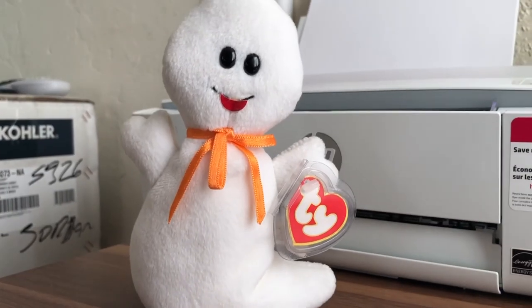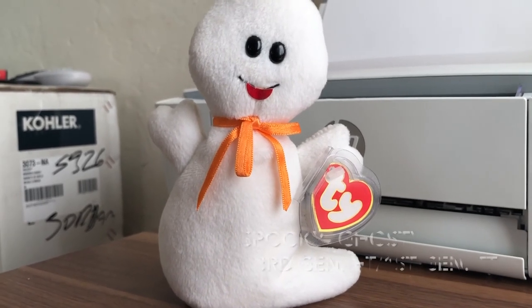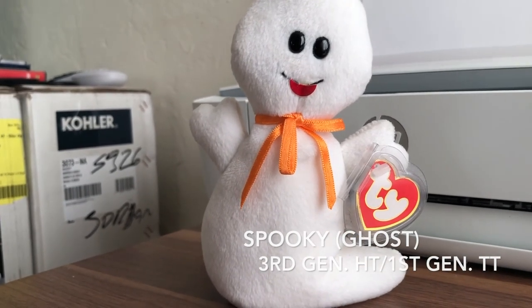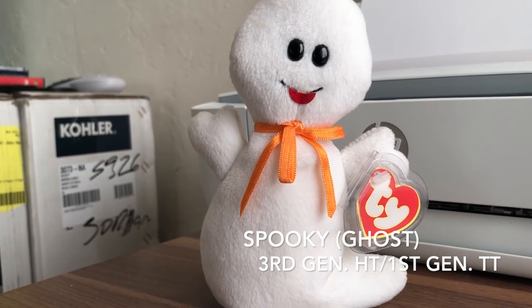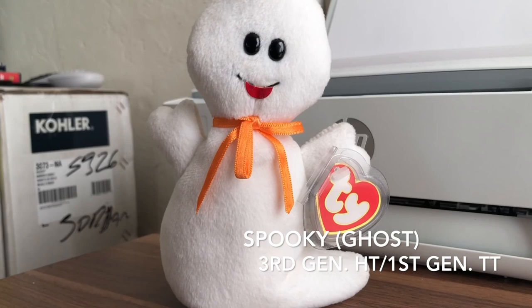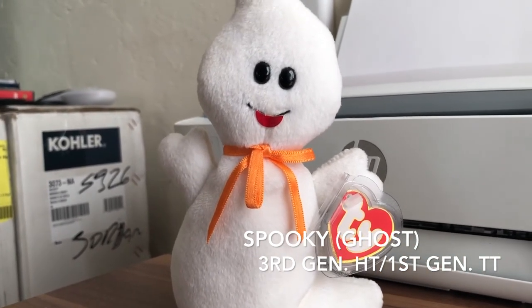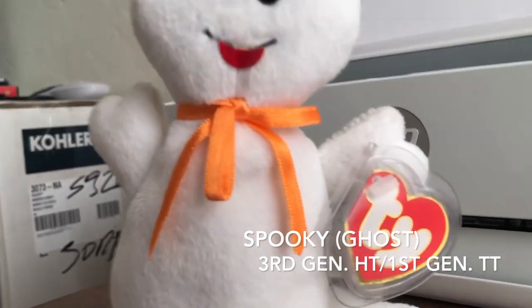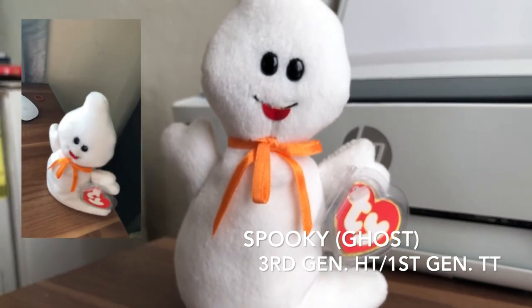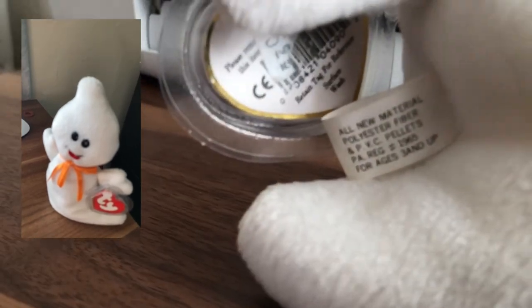Here's Spooky. He was released September 1st, 1995 and retired December 31st, 1997. He stands eight and a quarter inches tall and was released in two generations — third and fourth — before he was retired. This particular one has a third generation hang tag.